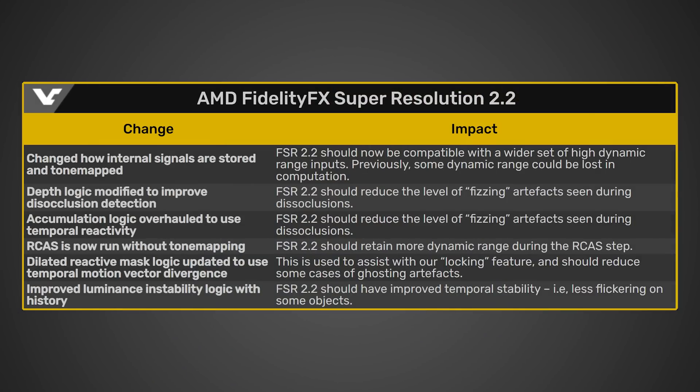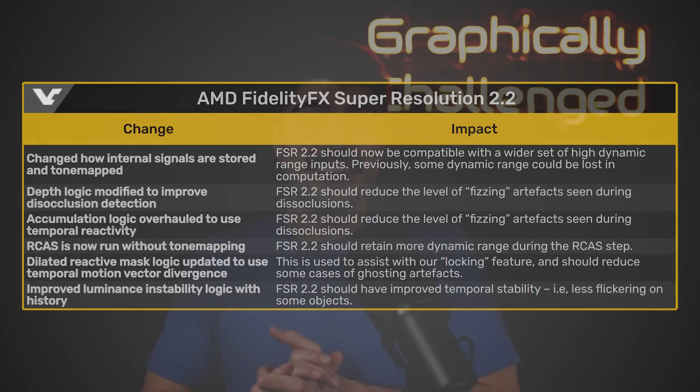With these updates, according to the videocards.com article, apparently not only will FSR 2.2 have wider compatibility with HDR, but it will also reduce the fizzing artifacts, as well as having improved temporal stability, allowing for FSR 2.2 to have overall much better image quality. And again, this could seriously cause some trouble for NVIDIA when they're trying to push their DLSS technology, because when you have an open source alternative like FSR 2 that continues to get massive improvements like this 2.2 version, that's going to be a good thing for gamers as a whole, but it's also going to make it easier for developers to choose FSR 2 over DLSS if it's easier to implement.